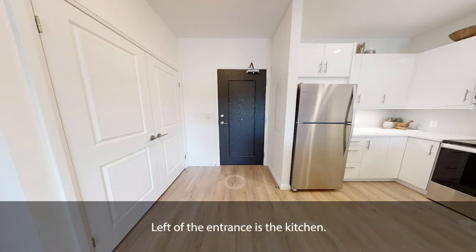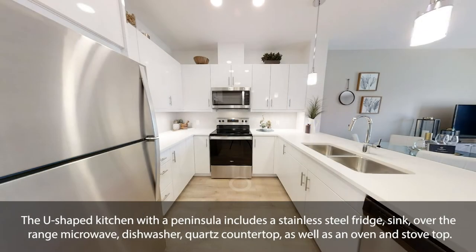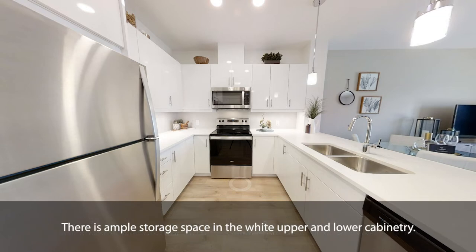Left of the entrance is the kitchen. The U-shaped kitchen with a peninsula includes a stainless steel fridge, sink, over-the-range microwave, dishwasher, quartz countertop, as well as an oven and stovetop. There is ample storage space in the white upper and lower cabinetry.